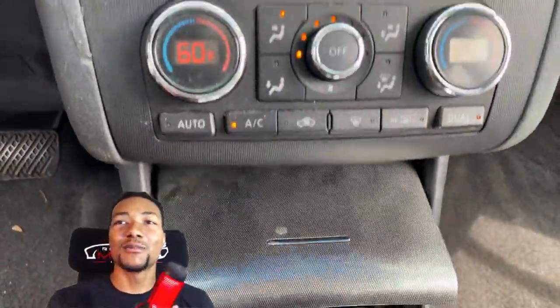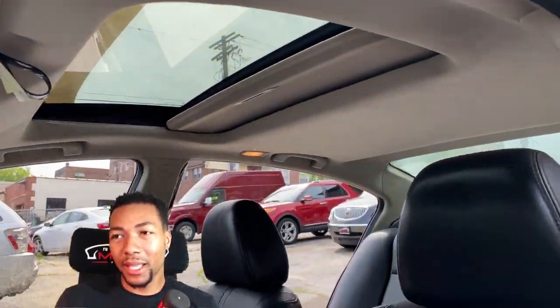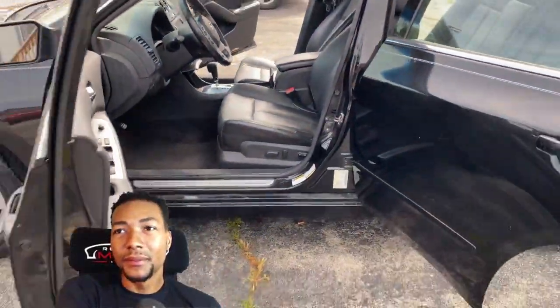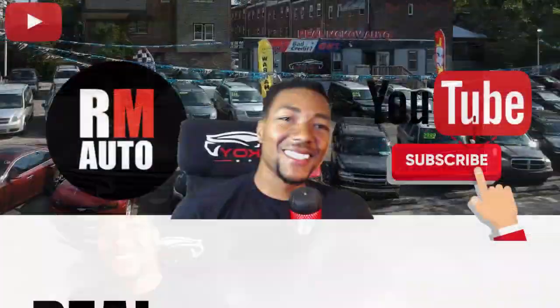This is the one — five grand cash. It has push button start, Bose audio, sunroof, leather interior, power seats, power windows, and power locks. This one's gonna go real quick, I'll see you guys soon.